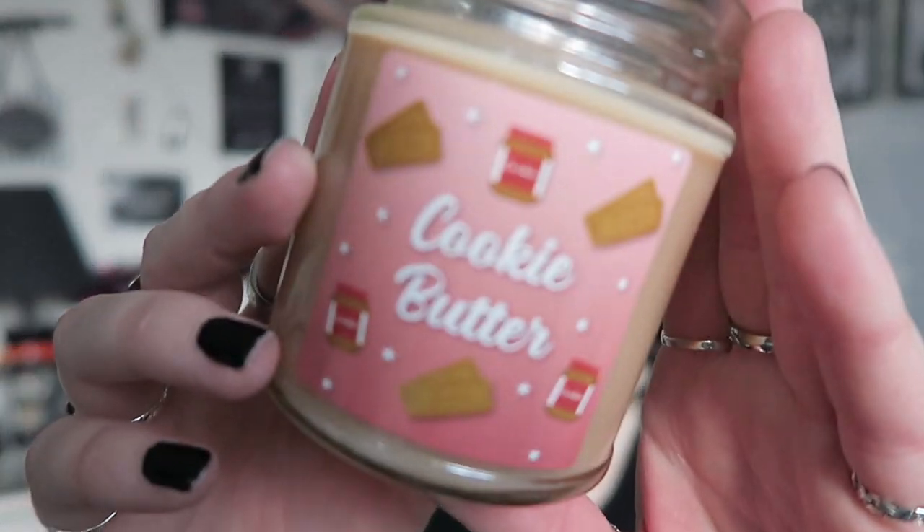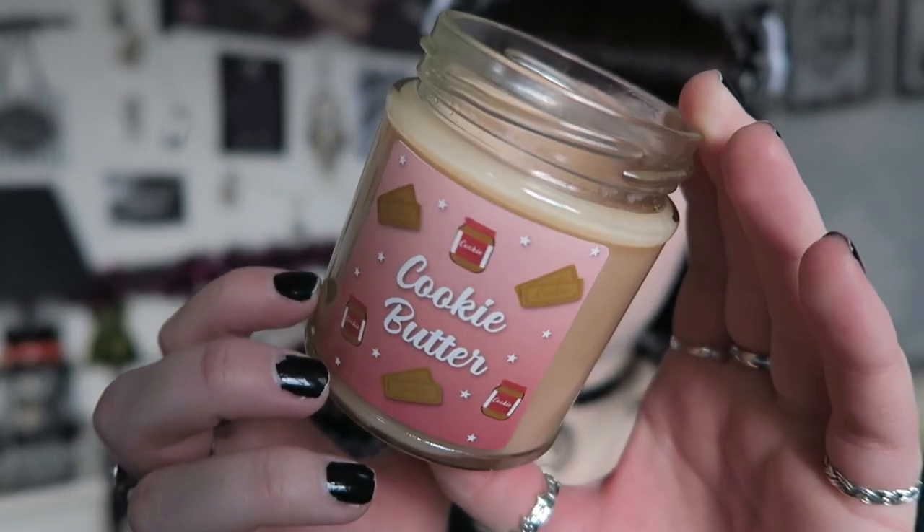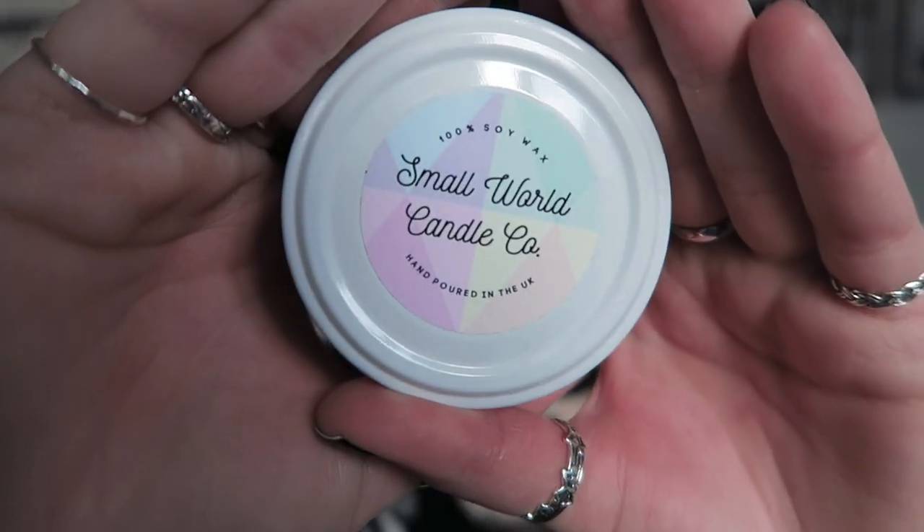I got a candle which smells insane. This was from a friend and it's in the scent cookie butter — it was on my Etsy wishlist. It's got Biscoff photos all around it and I am addicted to Biscoff, I just love it. It's got the biscuit-looking ones and the Biscoff spread, and it smells incredible. This is from a small business called Small World Candle Company on Etsy. I've talked about them in my Christmas gift guide for two years — they're a really good candle company and they do some spooky candles too, like Nightmare Before Christmas ones.